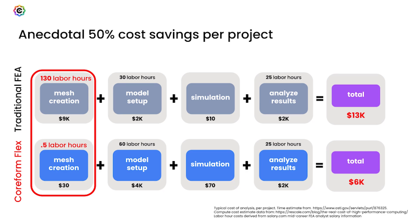Anecdotally, as we've done problems together with customers, we save about 50% cost savings for a project. And that huge savings is in this upfront labor time where we just drive that mesh creation time to zero.